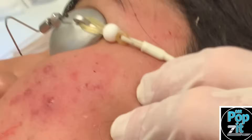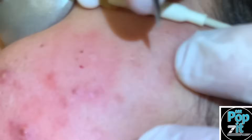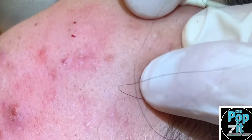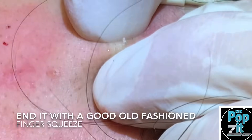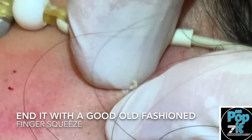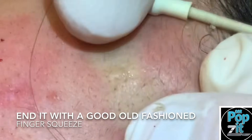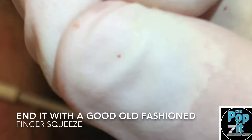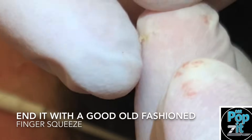I see one more — can't let them get away. Right there. There we go. We'll end it with a good finger squeeze there. Perfect — little hair in there. You can see that hair right there.